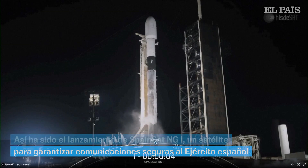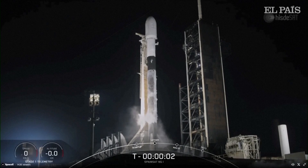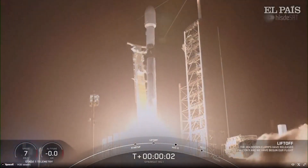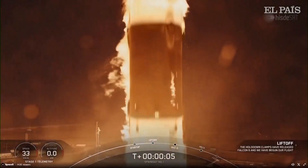Five, four, three, two, one — ignition, liftoff. Go Spainsat, and G-1.